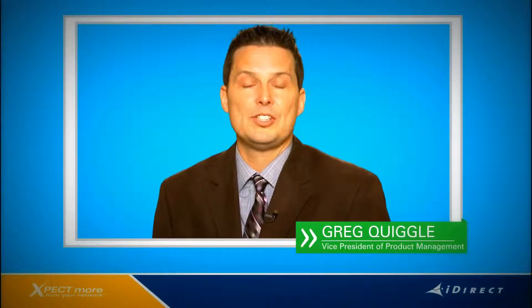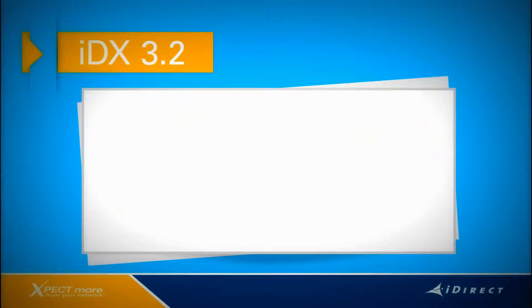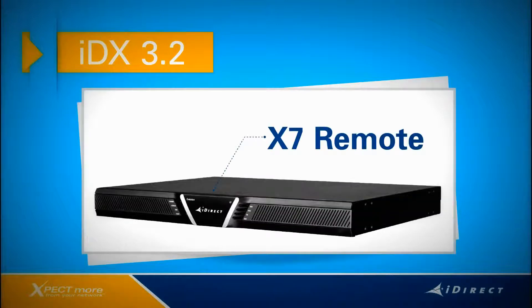Hi, everyone. I'm Greg Quigle, Vice President of Product Management at iDirect. Today, I'd like to introduce you to an exciting new set of features that we're launching with our IDX 3.2 operating software, including the high-performance Evolution X7 Remote. First, we'll walk through a core set of features for the release, and then we'll relate them to ways that they can provide high value to your business.